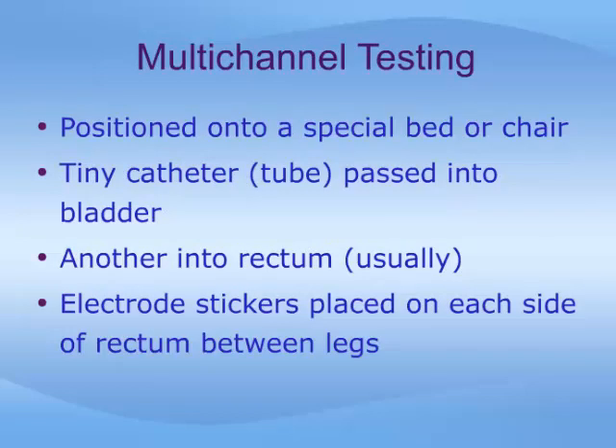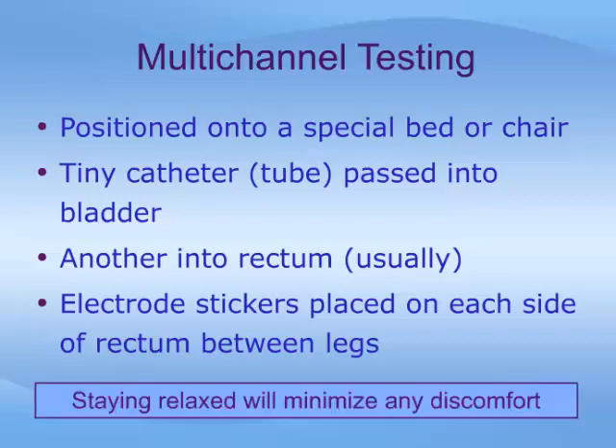To begin the multi-channel test, you will first be positioned onto a special bed or chair, then a tiny catheter will be passed into the bladder. Another tube will be placed into the rectum to measure pressures in the abdomen which affect the bladder. Finally, electrode stickers may be placed onto the skin near the anus to record muscle activity of the urinary sphincter. While it may not be pleasant to have these tubes placed, it should not hurt, and any discomfort will be minimized if you are able to remain as relaxed as possible during this time.